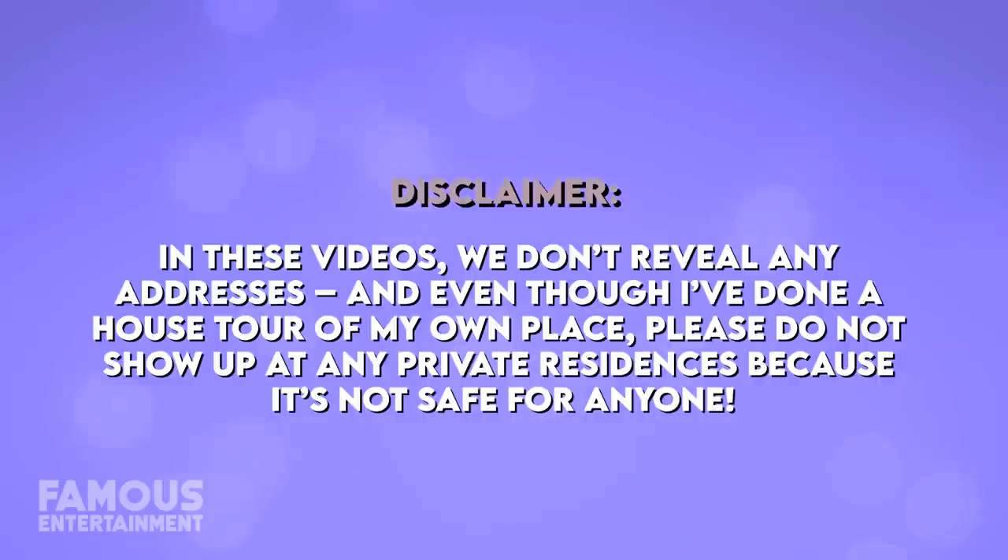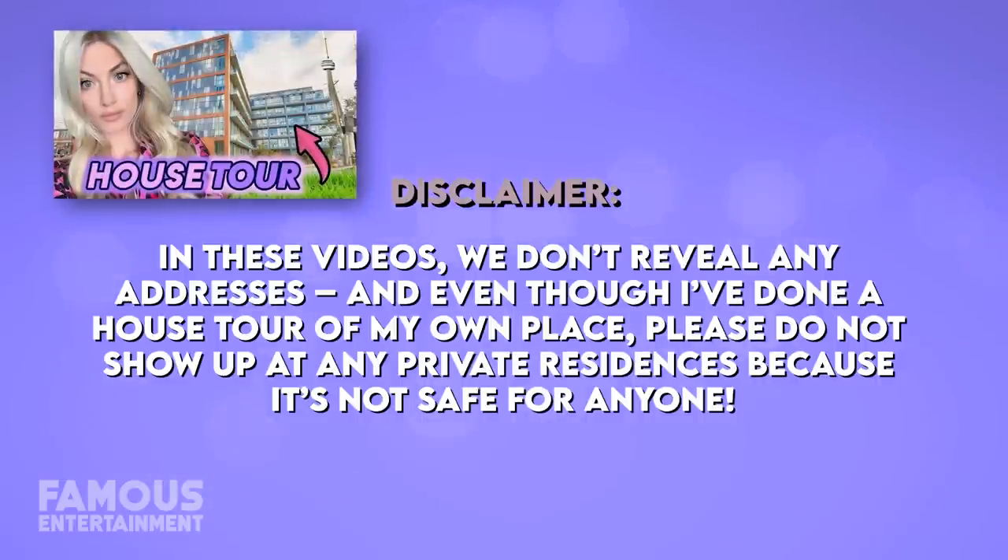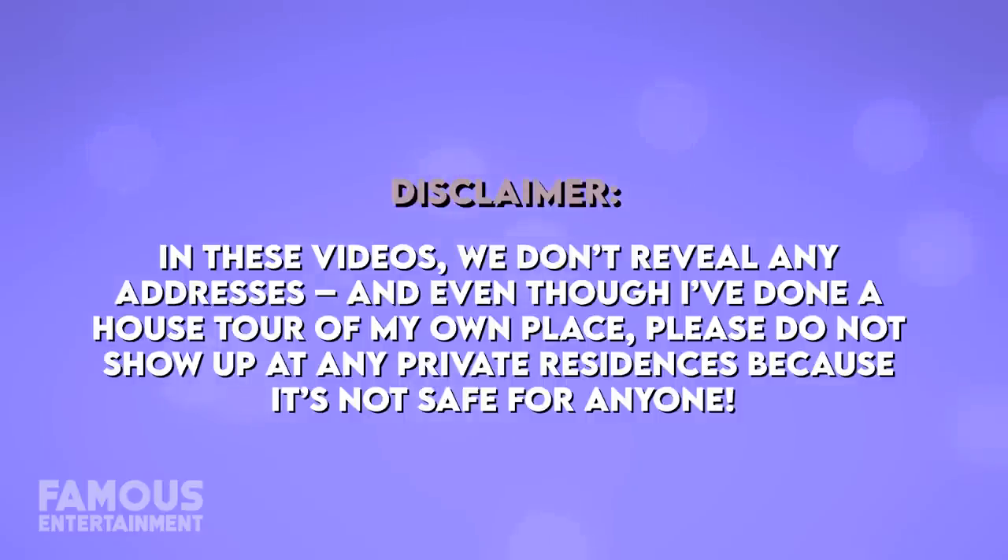In these videos we don't reveal any addresses, and even though I've done a house tour of my own place, please do not show up at any private residences because it's not safe for anyone.